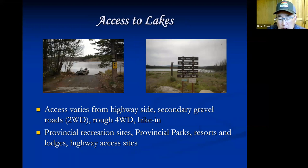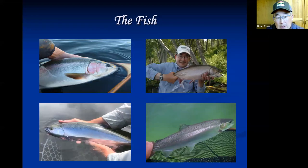Many lakes have provincial recreation sites providing camping, boat launches, pit toilets, and fire pits — many free. Enhanced maintained sites cost about 14 Canadian dollars a night. All these are public waters on crown land — anybody can go and fish them.